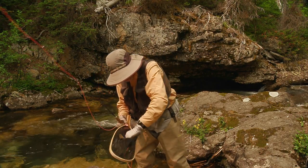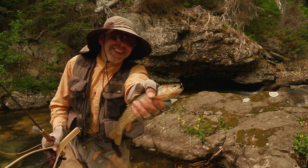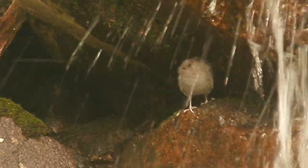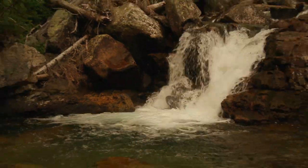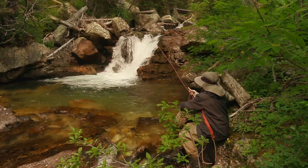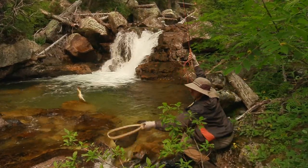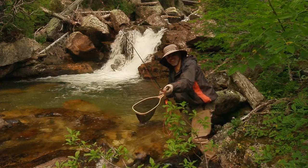What a fish! Look at this guy! That is one nice fish on the woolly bugger! He's a big one — that is one sweet fish!